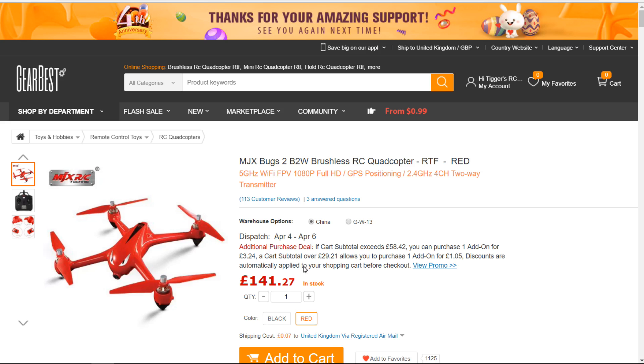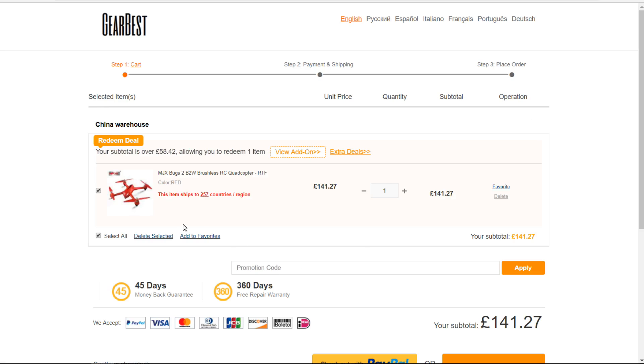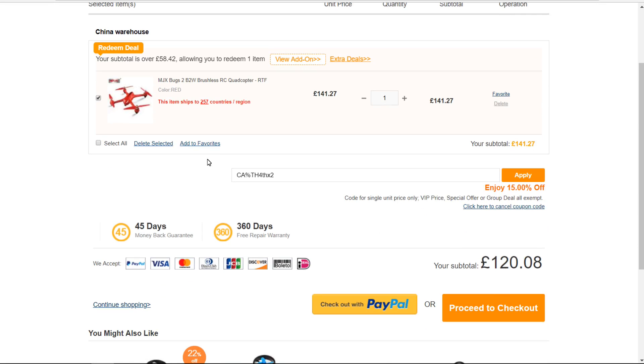I'm going to get it even cheaper. We add it to the cart, head over to the cart, and apply the code. It's quite unusual: capital C, capital A, percentage sign, capital T, capital H, a 4 with lowercase t, lowercase h, lowercase x, then a 2. Apply it, and we get it for £120 — a great quad for £120. Like I say, 15% off and it works on any RC products.